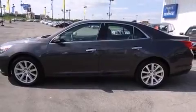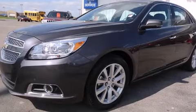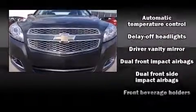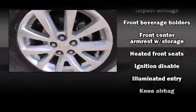Chevrolet infused the interior with top-shelf amenities such as front and rear reading lights, remote keyless entry, and power front seats. Features such as automatic climate control and leather upholstery prove that economical transportation does not need to be sparsely equipped.